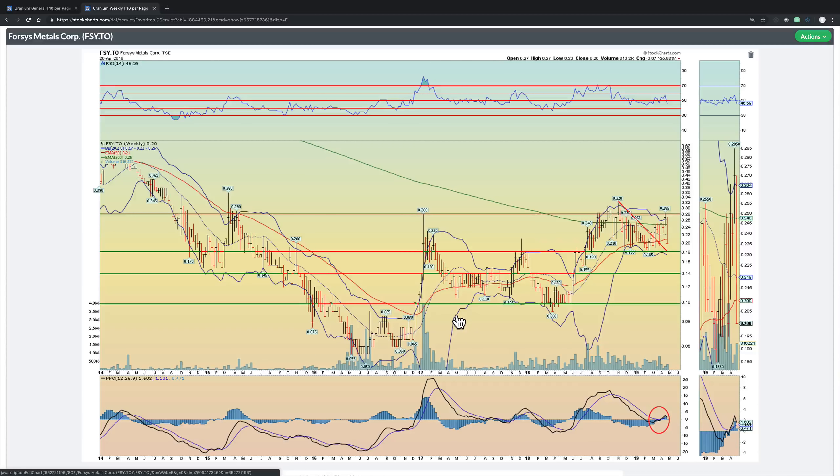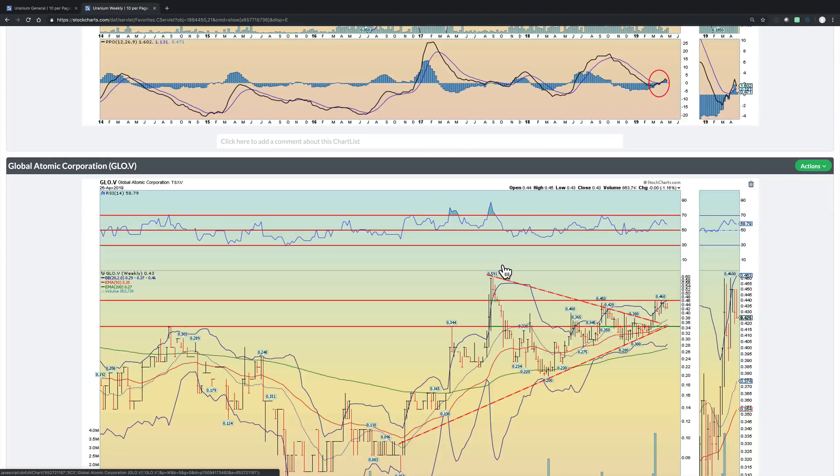Forsys Metals — this is one that we do own. It had a pretty nasty pullback this week, about 26%, so it's not for the faint of heart. That's why it's important to buy in places like lower support levels rather than initiating a position at the top and watching a 25% pullback. But bottom line, this is a long-term investment. So long as it holds this 18 cent zone and this breakout point, there should be no technical problems. It broke below the 200 and the 50 week moving averages, which probably triggered some stop losses, but it can just as easily bounce back.